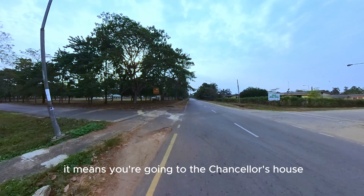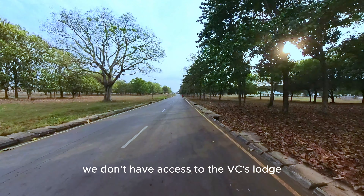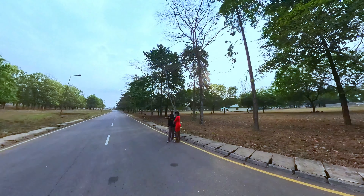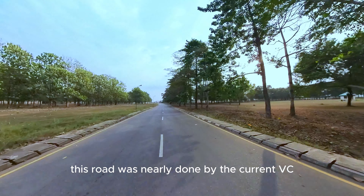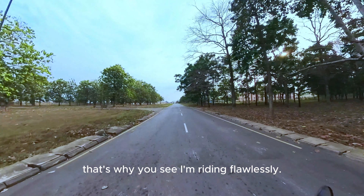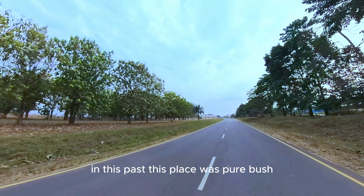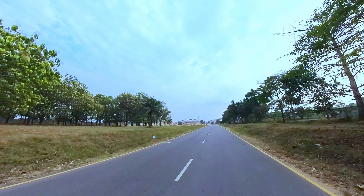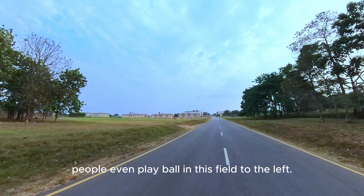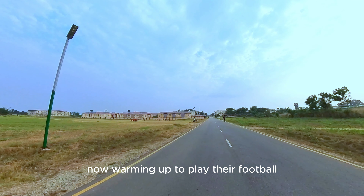Just down this road is a place called the Capitol — so if you tell anyone you're going to Capitol in Uniben, it means you're going to the Chancellor's house. We are going left now towards the VC's Lounge road. This road was newly done by the current VC, who made sure all roads in Uniben are well-paved — as you can see, I'm riding flawlessly. To the left is the entrance to the Vice Chancellor's Lounge. In the past this place was pure bush and you couldn't even pass here, but now look at us. You can even play ball in this field to the left.